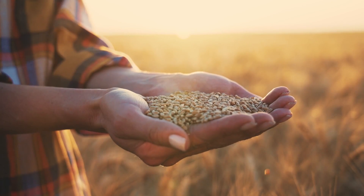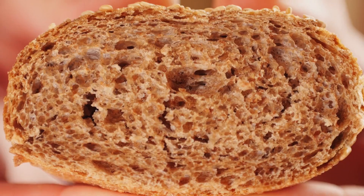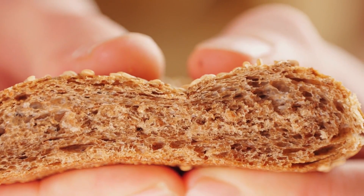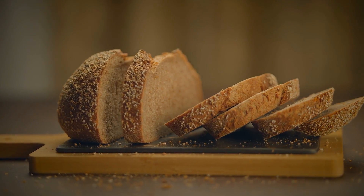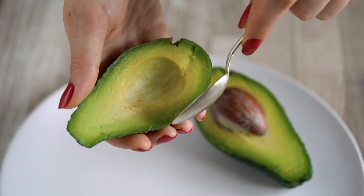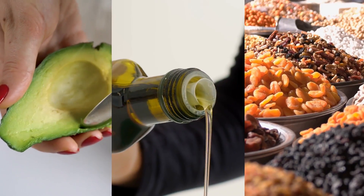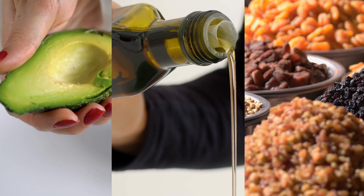Next, whole grains. Foods like oatmeal, brown rice, and whole wheat bread are great options. They provide fiber and energy without overloading your kidneys with protein. Healthy fats are also important. Avocados, olive oil, and nuts in moderation can support overall health without putting too much strain on your kidneys.